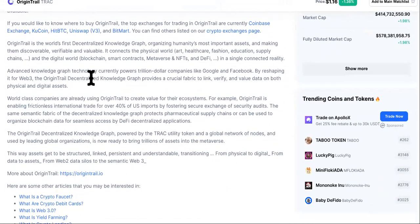If you're considering investing into Origin Trail cryptocurrency, you want to know what it is first of all, and is it important? Does it have use cases? Origin Trail is the world's first decentralized knowledge graph, organizing humanity's most important assets and making them discoverable, verifiable, and valuable. It connects the physical world — art, healthcare, fashion, education, supply chains — and the digital world — blockchain, smart contracts, metaverse, NFTs, and DeFi — in a single connected reality. That's why it's valuable. That's why I like it.